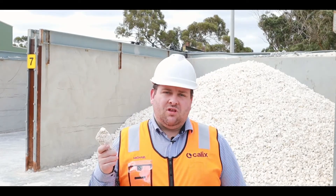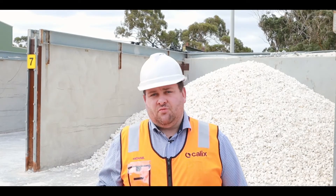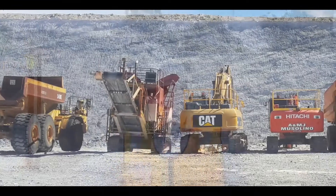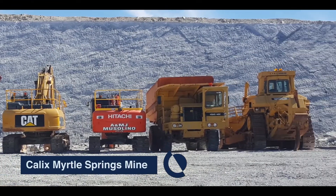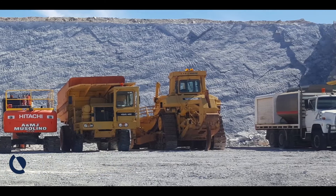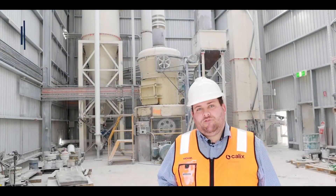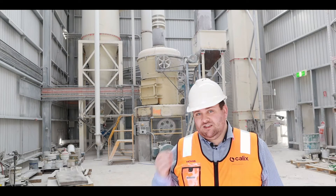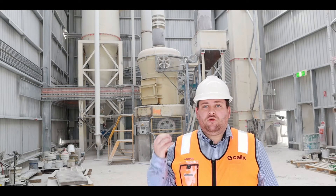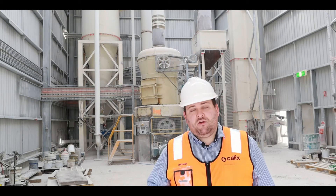The next step within the process is we take this Magnesite rock and we convert it into a powder for processing. The first step of the CalX process involves taking the rock and grinding and crushing it down to a very fine powder. We then sift that powder to create a particle size distribution that's ideal for end product stability.